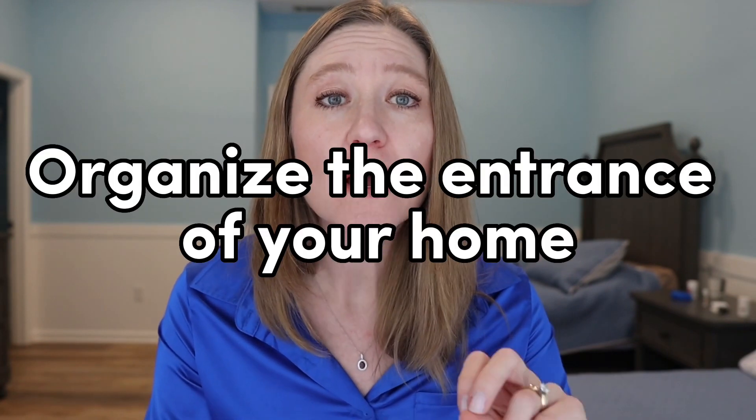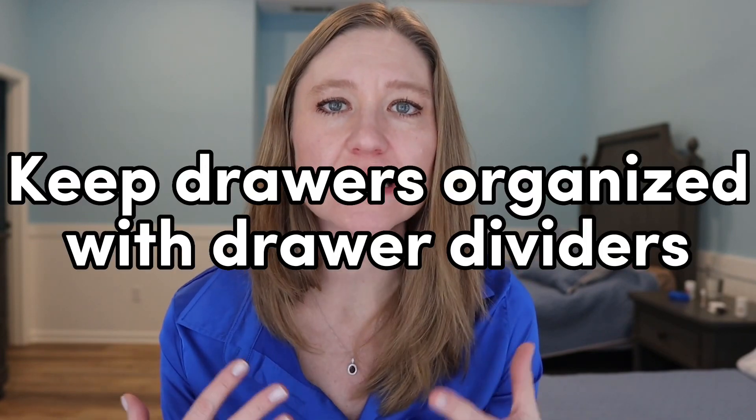My next secret is to always organize the entrance of your home around coming and going. When you walk in, have a place for your keys, a place for your shoes, a place for your bags and wallet — everything easily accessible in the entryway. That way you're never just throwing your stuff around when you walk in. Having an organized entryway planned around arriving and leaving really helps keep the home more organized and functional.